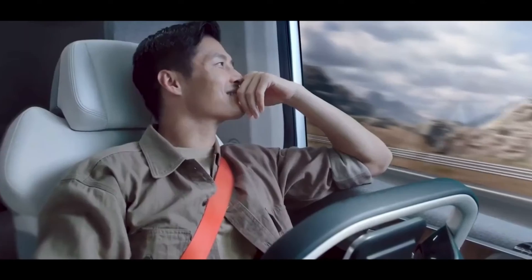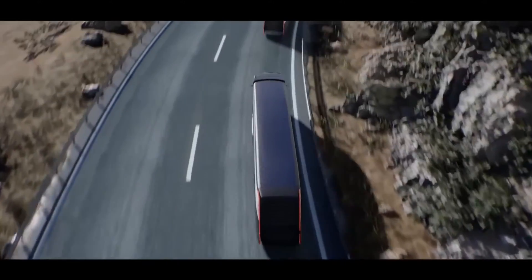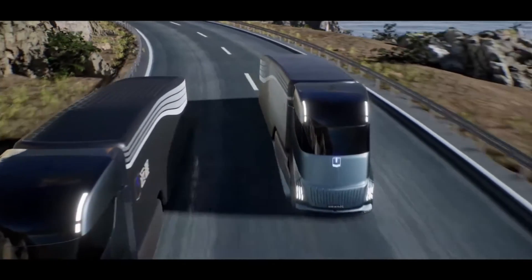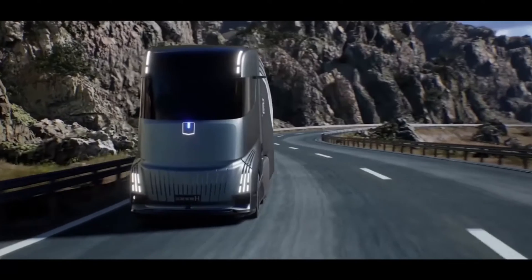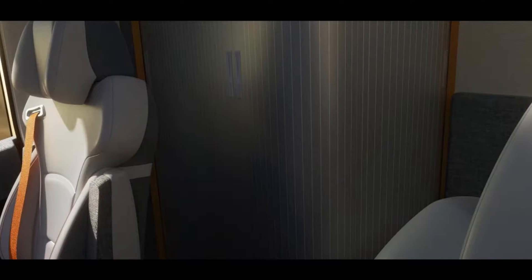The cab features a modular design that can be customized to suit the driver's needs. Need to haul a family? No problem. The Homtruck can be outfitted with a bed, a desk, and even a kitchen. It's available with both battery electric and methanol hybrid powertrain options, both of which produce zero tailpipe emissions. Overall, the Geely Homtruck is a glimpse into the future of trucking — a bold and innovative truck that's packed with technology and designed with both sustainability and driver well-being in mind.